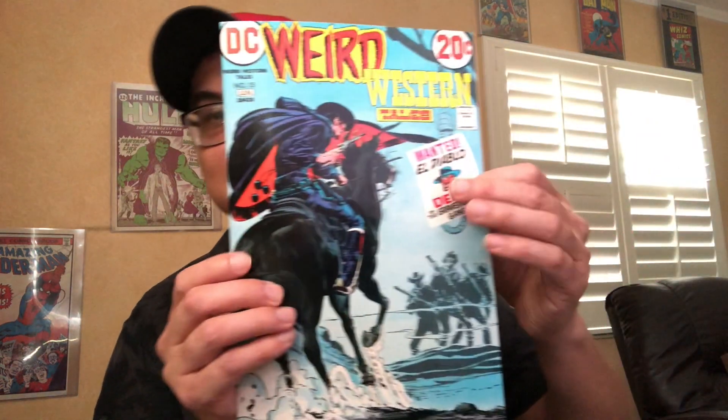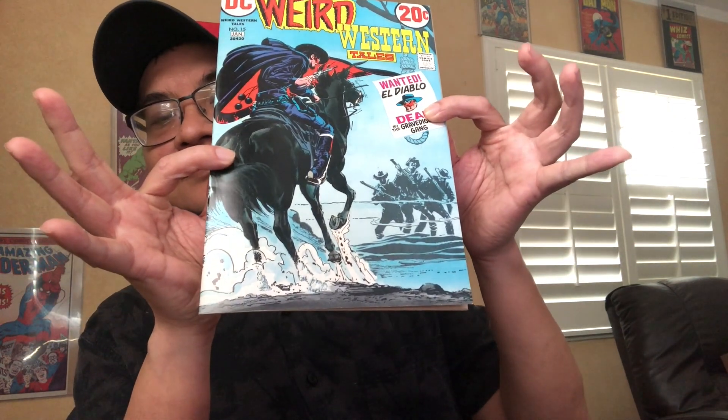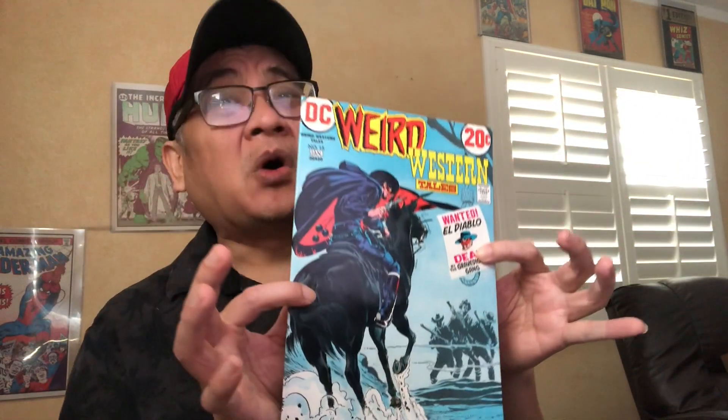And then the last of the Neil Adams covers I have — this one decent, about a 9.2-ish. But for now, only one of them is gonna make it into a future keepers video.